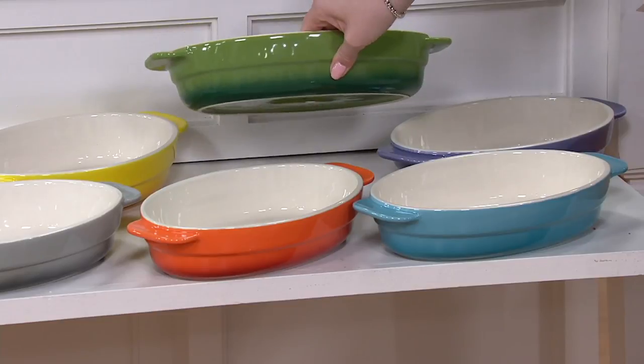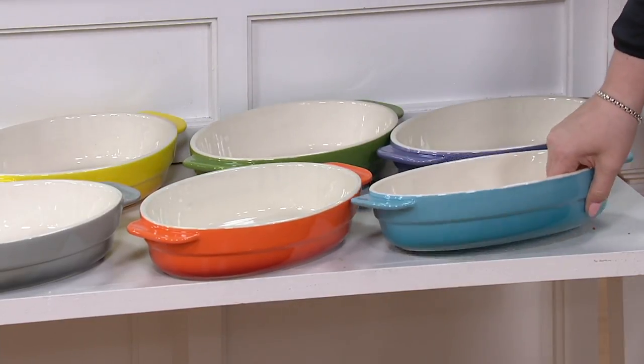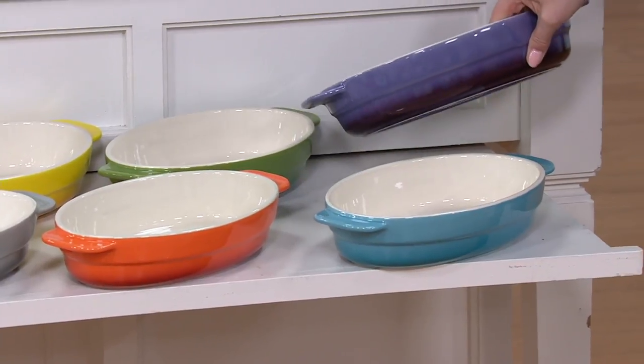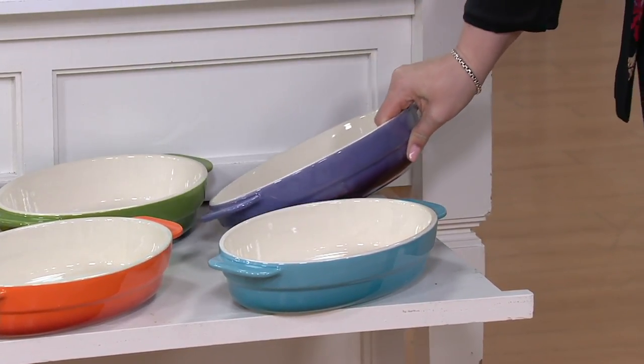Very traditional. My friend Nicole in Texas will love the green. Yes, she will. And in Texas you need a little green. Then we have the gorgeous light blue. Then brace yourself, speaking of provincial — look at that purple. Can you imagine? Stunning.